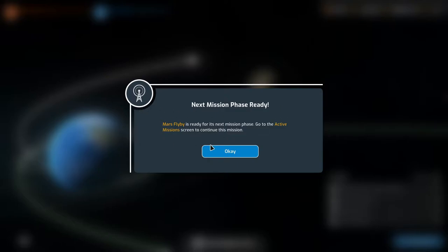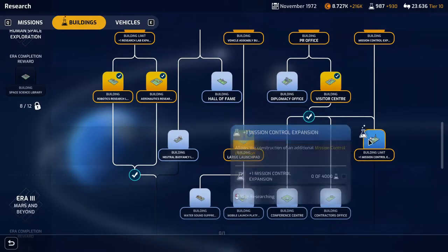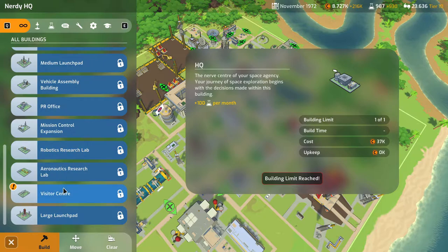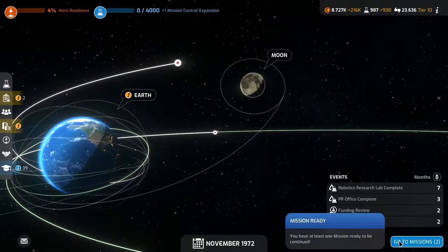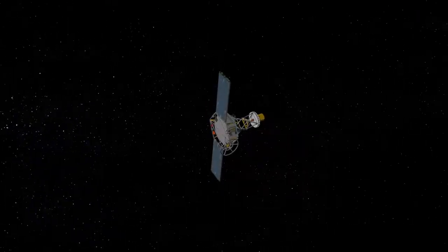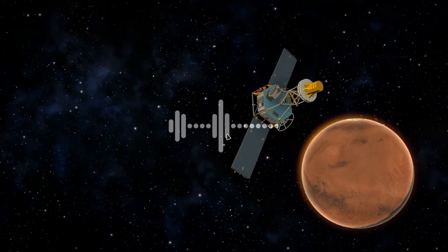Next mission phase is ready — the Mars flyby. I think we'll do the mission limit plus one to get some more missions going. We need to finish the PR office before we can build the visitor center, which is done in three months. Let's do the Mars flyby and we'll finish that fourth — not a great achievement.